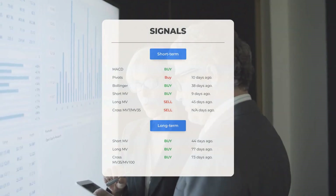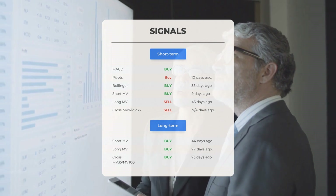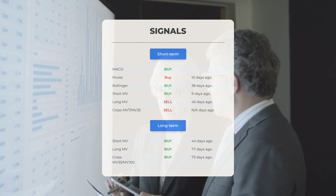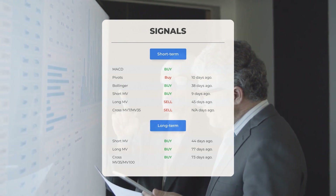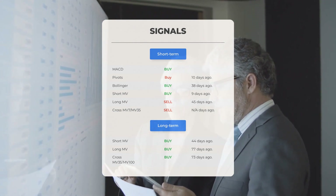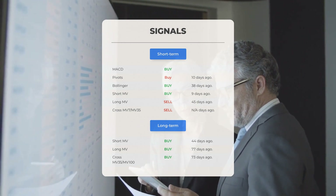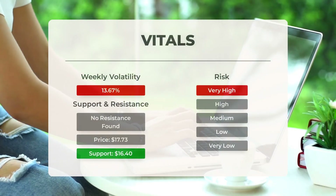Here are some other signals of interest: MACD buy signal; Pivots buy signal 10 days ago; Bollinger buy signal 38 days ago; short-term moving average buy signal 9 days ago; long-term moving average sell signal 45 days ago. On the 12-month chart: short moving average buy signal 44 days ago; long-term moving average buy signal 77 days ago; the relation between short and long moving averages buy signal 73 days ago. Visit stockinvest.us for more signals, support, risk, and stop loss data for GigaCloud Technology.